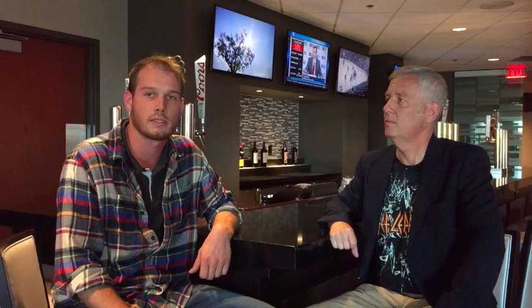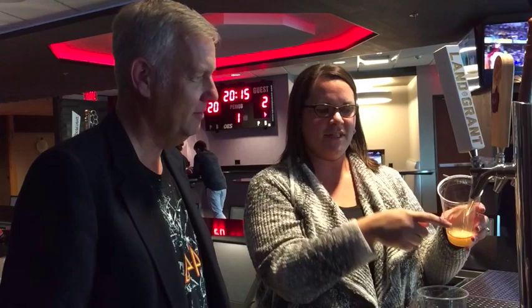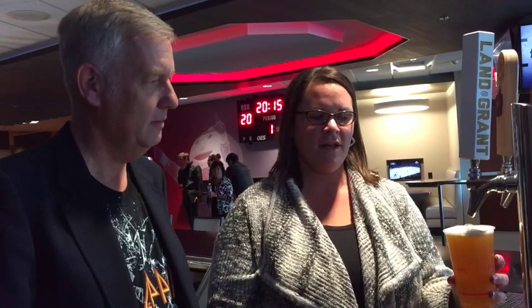When you pour a beer, you want to tilt the glass. The goal is to have the beer flowing to minimize the foam, so you don't get a glass full of foam — because nobody really wants that. Slowly turn it back right there, and you've got yourself a perfect pour. Wow! So there really is an art and a science to pouring beer. There absolutely is. Cheers!